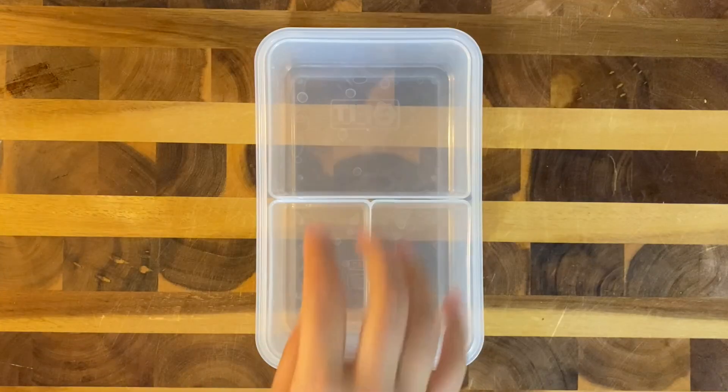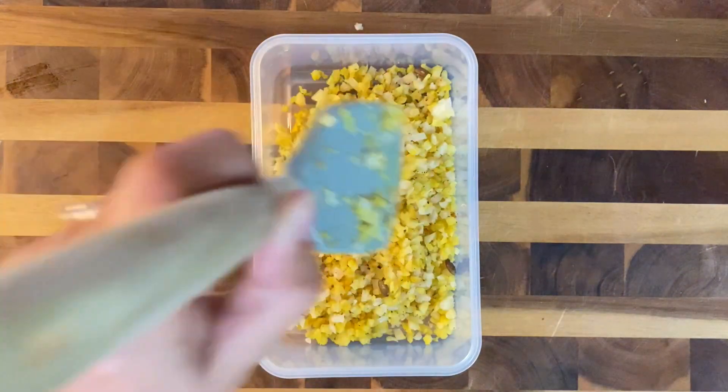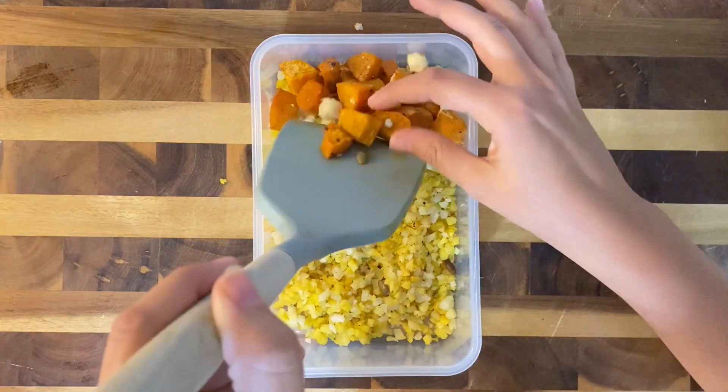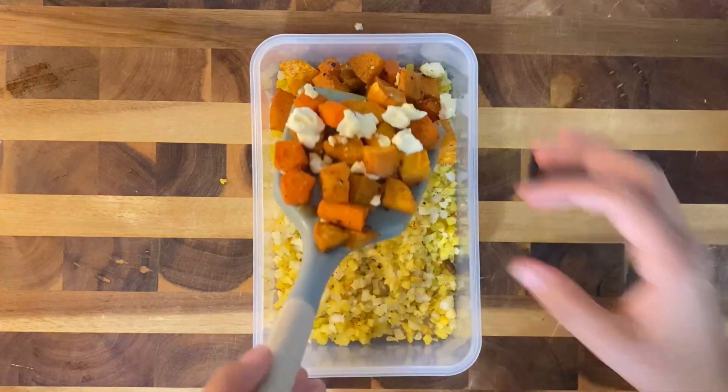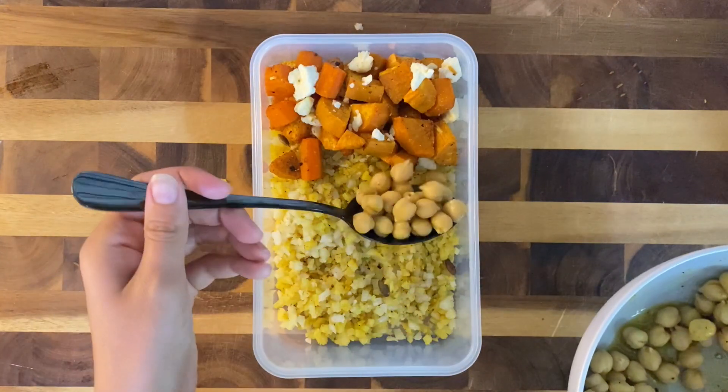Hello everyone, let's make some lunch for my husband. We've been on a tiny bit of a health kick lately, so I'm making this cauliflower rice bowl. I started with this turmeric cauliflower rice and then added these roasted sweet potatoes and carrots with a tiny bit of feta on top, and added in these chickpeas which are a great source of protein.